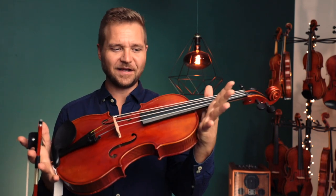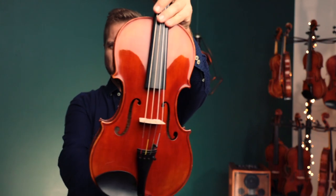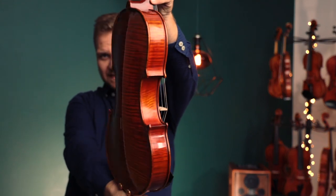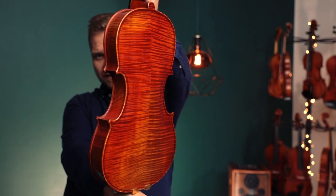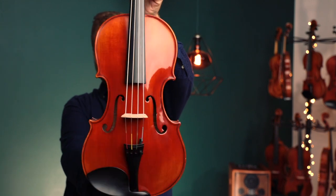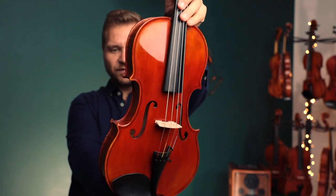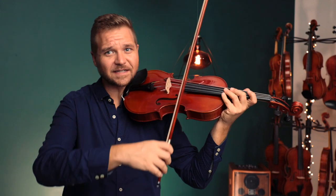This is Viola — we're calling it number 290. It's a Fiddler Shop sample. It was from one of our workshops, and instead of sending these back if they are kind of in between models or sort of a prototype, we give them a number, we put them on our special clearance page, and you can find more information — that link is in the description box. So here's what this Viola sounds like.